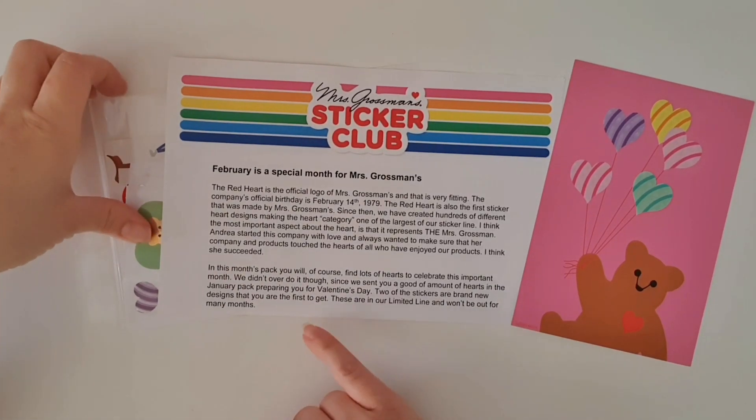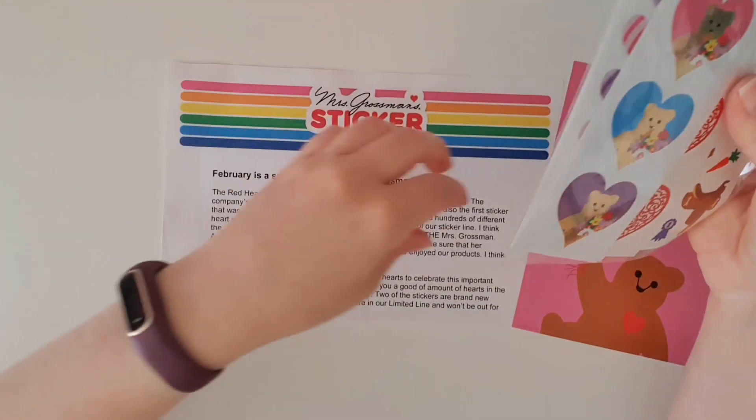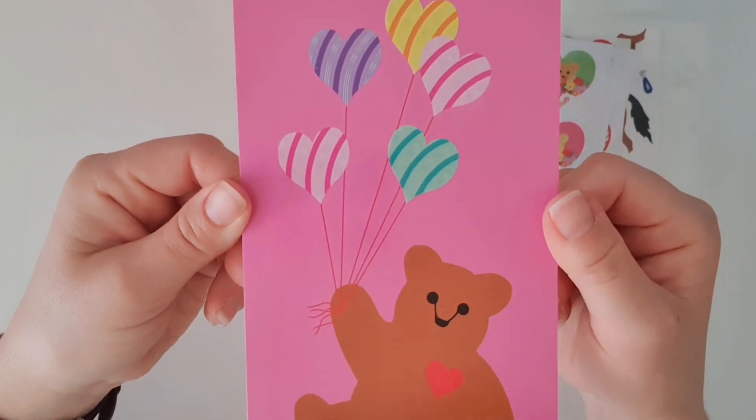Two of the stickers feature brand new designs — you are the first to get these. They are in their limited line and won't be out for many months. Excellent! Let's start off with the very cute postcard.